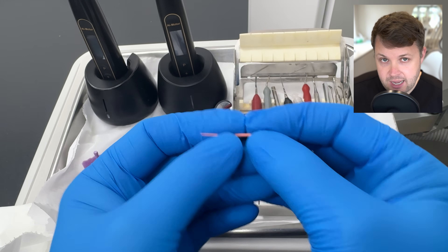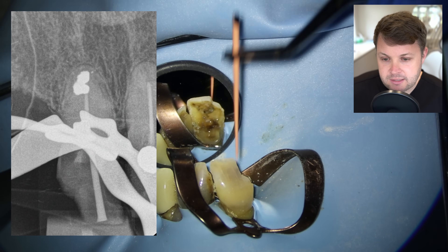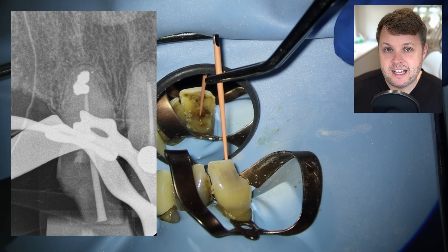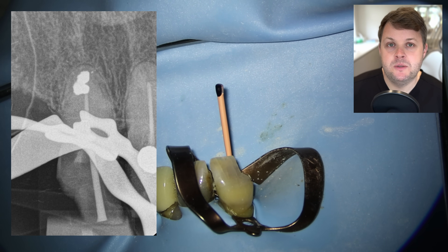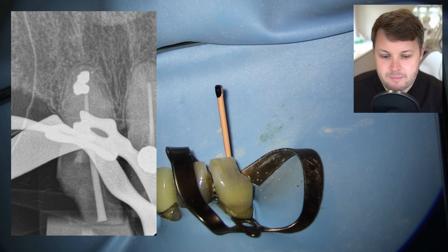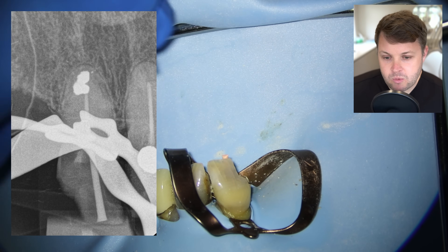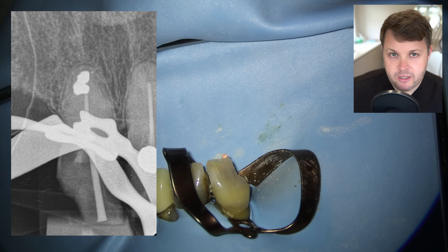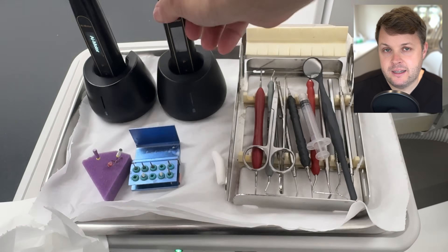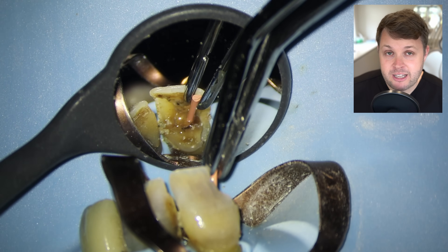I do want to just check the end, however, with a GP cone. When I place my size 40 high-flex GP cone to length and take an x-ray, we can see that this GP cone is at the correct length to the piece of amalgam. You might think: well, if you can see the amalgam, what's the point? I always think it's great to have a process and make sure that each stage has a kind of backstop — we know we're at the right stage. So I'm now ready for my final irrigation and obturation.